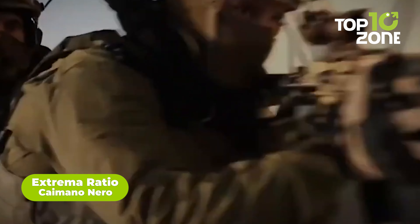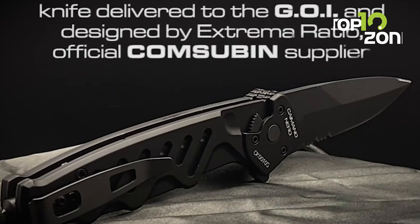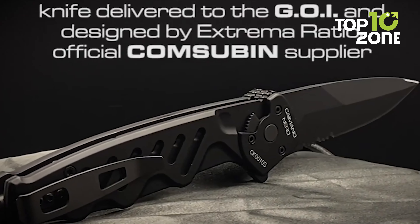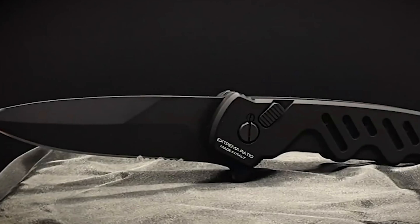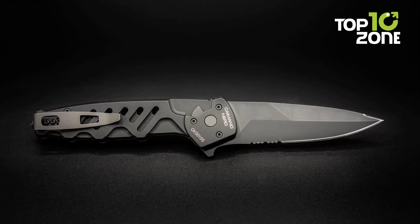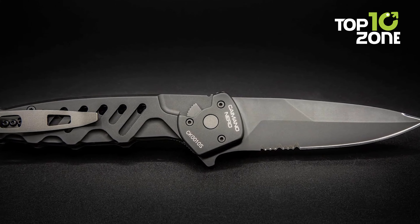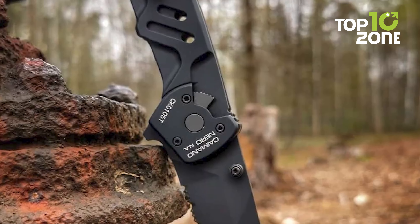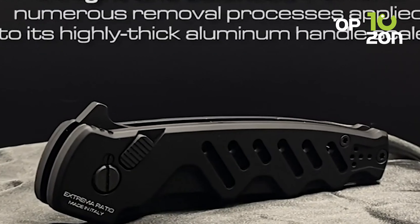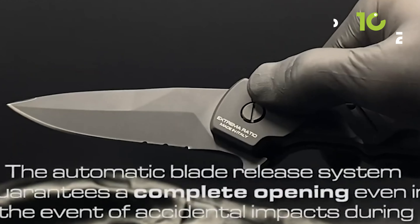The Extrema Ratio Kimono Nero is a high-quality tactical knife used by the Italian Navy, named after the heroic Comandanti Neri del Piave — the Black Caimans of Piave — a unit of the Italian Royal Navy formed during World War One. The knife features a 3.66-inch partially serrated blade made from Böhler N690 steel with a burnishing MIL-C-13924 finish. The spear point shape and flat edge grinding offer excellent cutting and piercing ability. Its handle is made from anodized anti-corridal aluminum, lightweight, durable, and providing a secure grip.